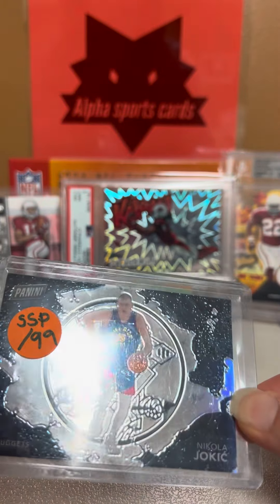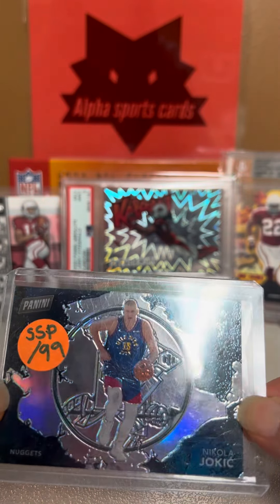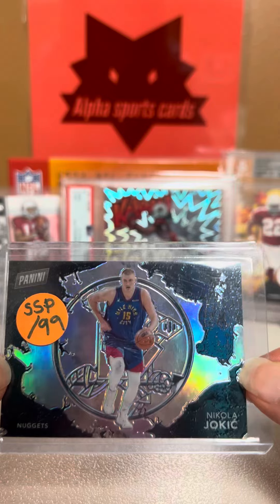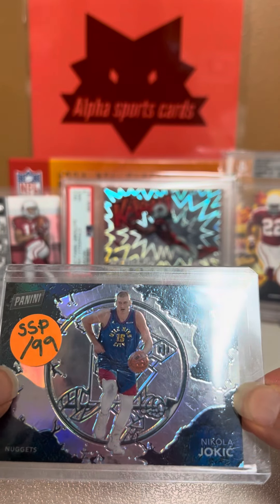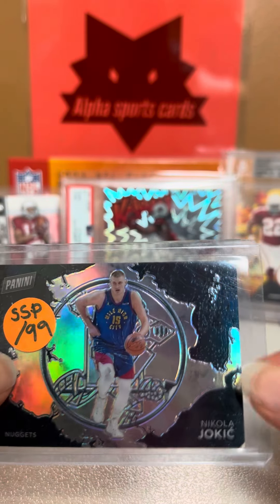Pretty cool looking card. It's hard to tell on the video but it's silver with a little bit of blue sparkles. Really cool card, so I wanted to share this with all of you. If you haven't already, please like and subscribe and we'll see you soon. Thanks!